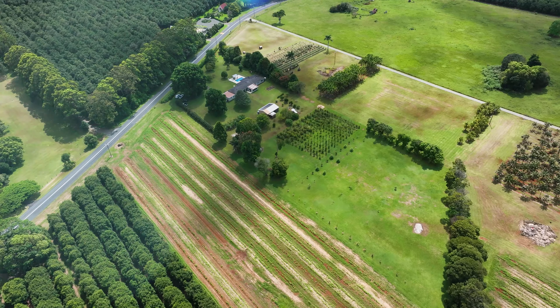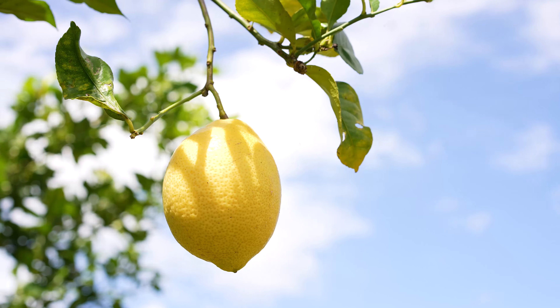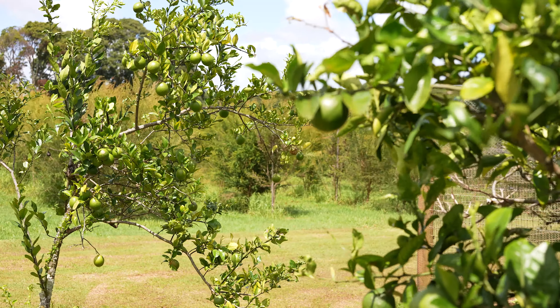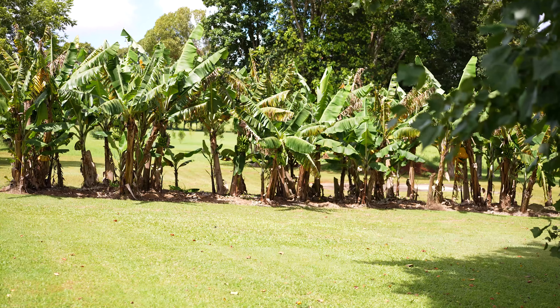To the rear, there's a large shed and basketball court, plus acres of grounds dotted with established fruit trees. Meticulously cared for, you'll find a variety of abundant citrus trees, figs, banana plantation and so much more.